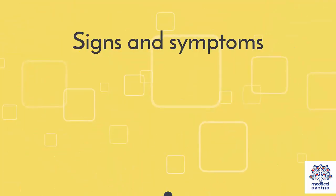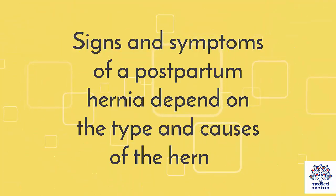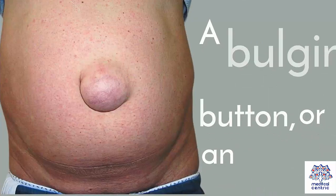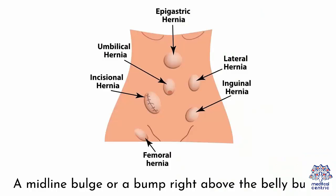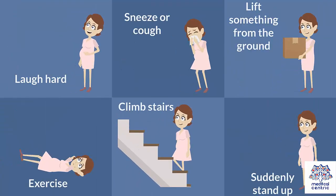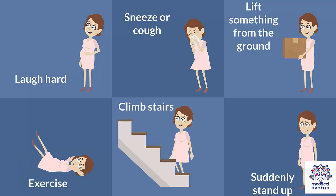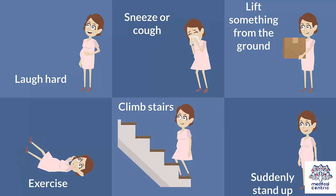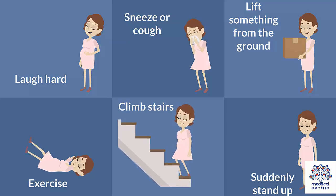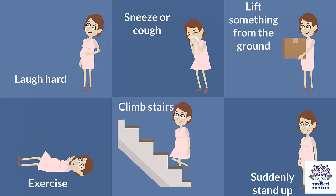Symptoms. Signs and symptoms of a postpartum hernia depend on the type and causes of the hernia. General symptoms include: 1. Tender skin that hurts. 2. A bulging belly button or an outie. 3. A midline bulge or a bump right above the belly button. 4. Raised tissue along the C-section scar that looks and feels bumpy. A noticeable sign of these is that they worsen when you: 1. Laugh hard. 2. Sneeze or cough. 3. Lift something from the ground. 4. Exercise. 5. Climb stairs. 6. Suddenly stand up.